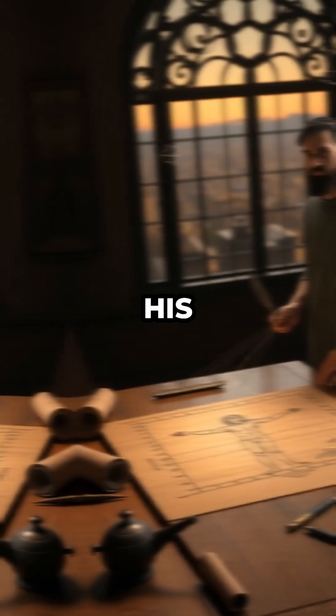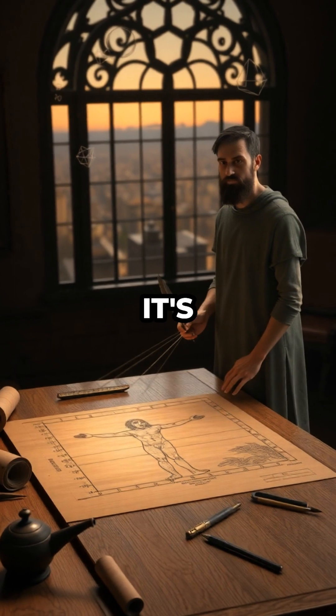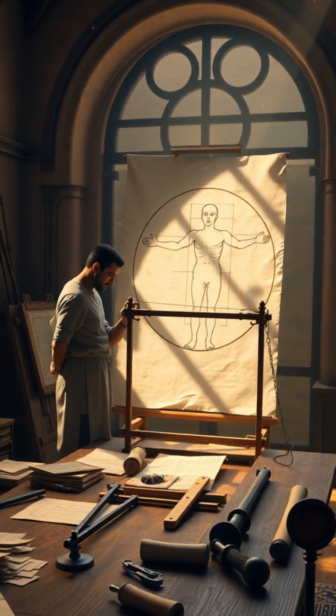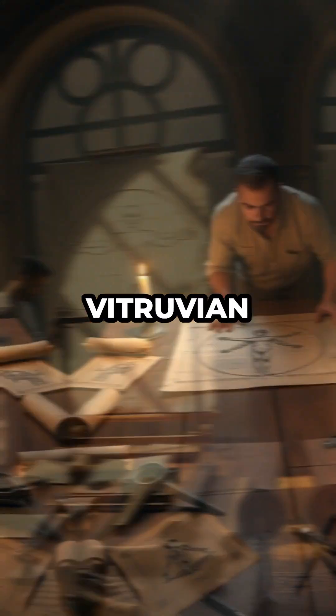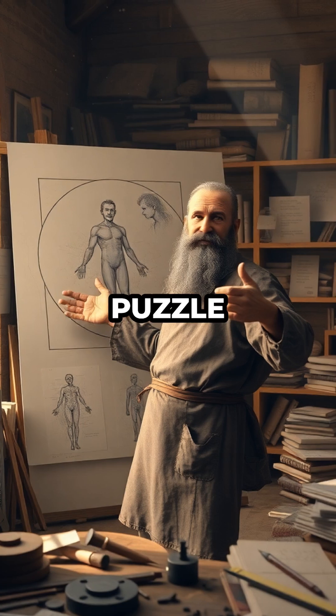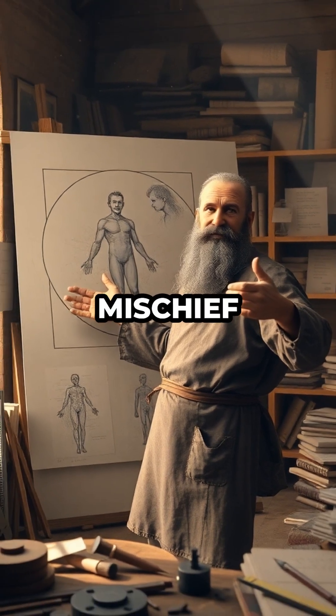So, while his drawing looks perfectly scientific, it's actually a clever blend of fact, myth, and creative problem solving. Next time you see the Vitruvian Man, remember — it's not just a code, it's a fascinating puzzle that combines science, art, and a bit of mischief.